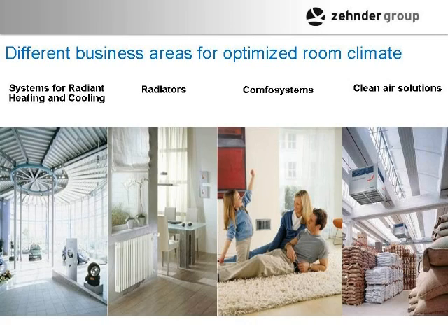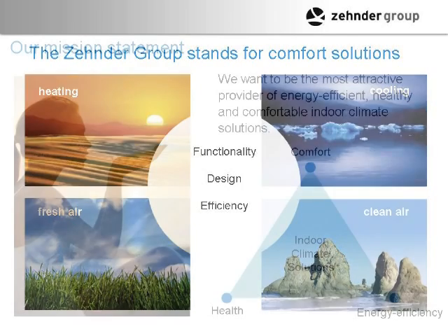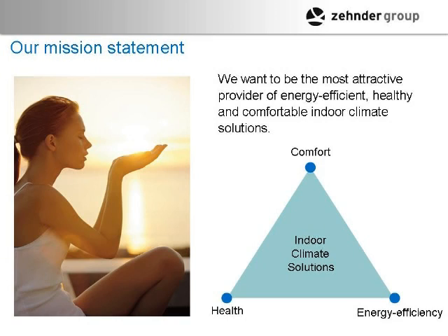Zehnder Group now encompasses everything from radiant heating and cooling, radiators, Compo Systems ventilation and heating, and clean air solutions. They also purchased a Swedish company that does filtering systems primarily for commercial applications. The company has gone from being strictly a radiator manufacturer to offering whole-house solutions — striving to deliver comfort, health, and energy efficiency for all indoor climates and air solutions.